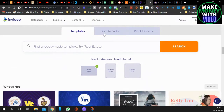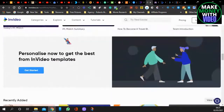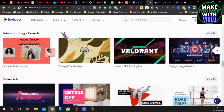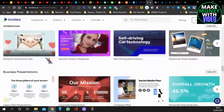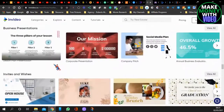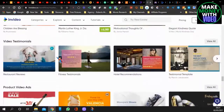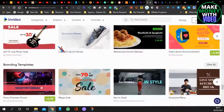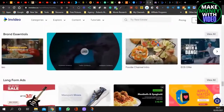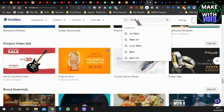The next one is called InVideo and you can try it for free. I'll leave the link in the description — I also have a 25% off offer for this one. You can get templates, text to video, blank canvas — it's all like a little video editor. I'll type in food and it gives you all these different intros, logos, and video ads. You can also find quote videos, video testimonials, product ads, brand logos, long-form branding.